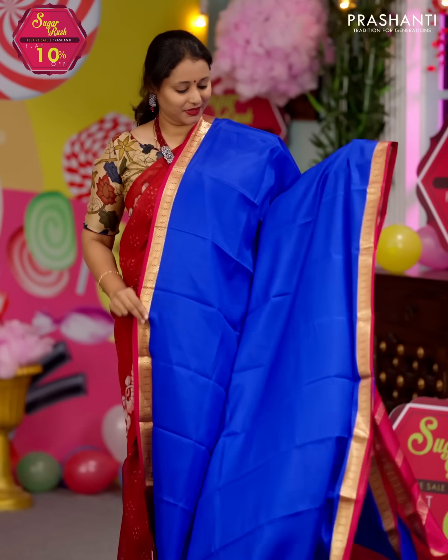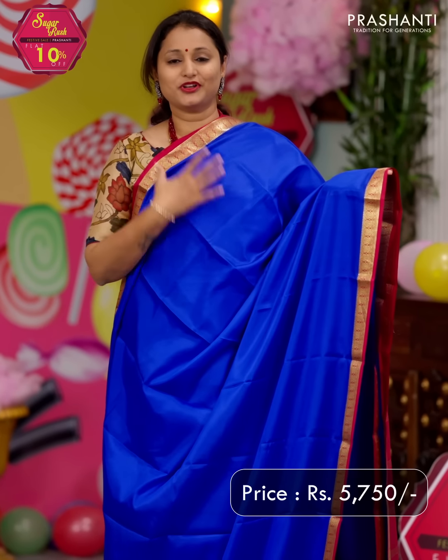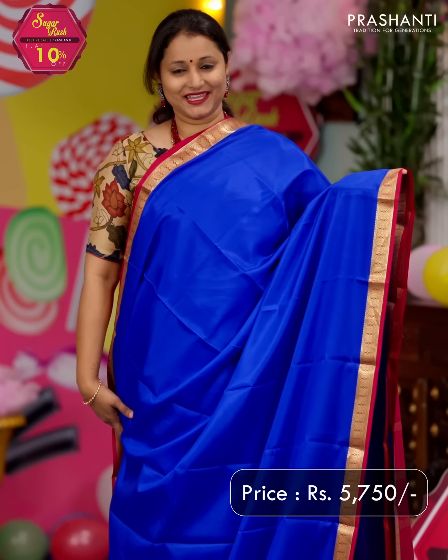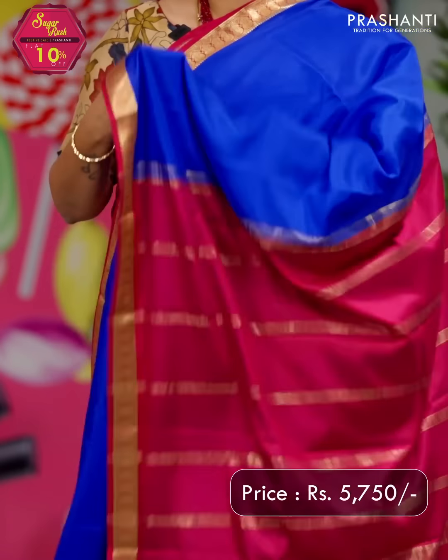Royal blue with pink — a bright and beautiful colour combination. It's a lower grammage saree, around 60 grams of silk per meter, with contrast simple zari woven borders, with the entire body going plain in royal blue. Simple zari lined pallu in pink, and a matching blouse in pink. Priced at ₹5,750.